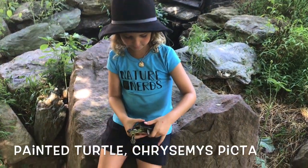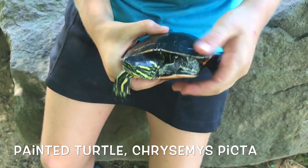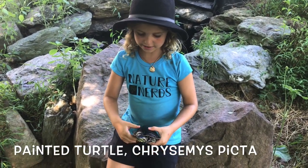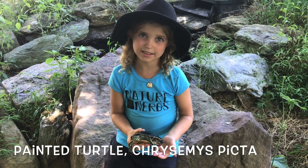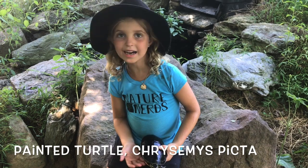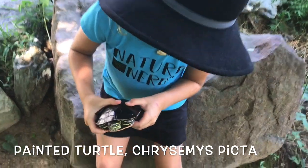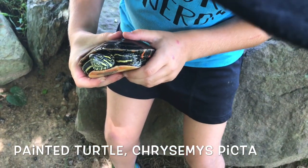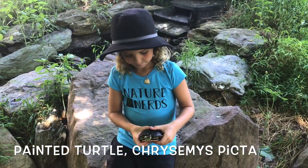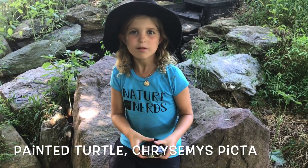Hey, Nature Nerds! Look! This is a painted turtle. It's a native, and it's found throughout North America. They actually bask in the sun, and because they're reptiles, they do that so they can get heat. The reason they're called the painted turtle is because it looks like someone took paint and drew on the sides. They're very, very old — they've been on planet Earth for millions of years.